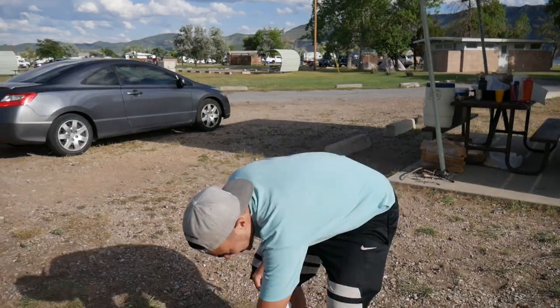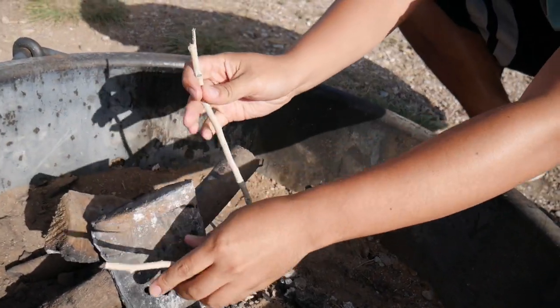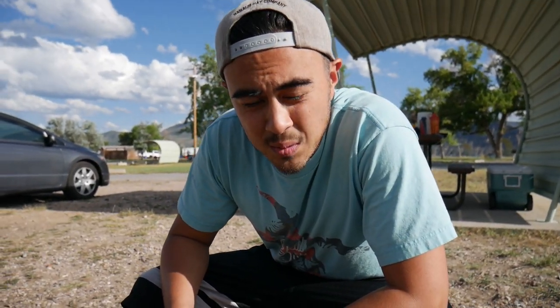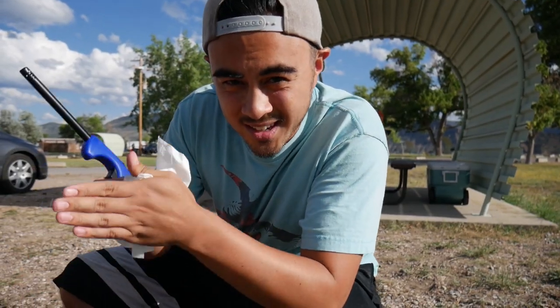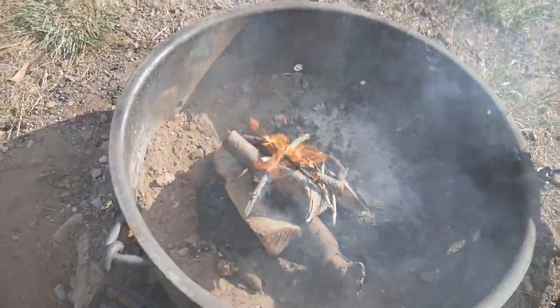First we need to get the fire going, otherwise there's no food. Starting the fire, we got our kindling that we actually took from a Walmart that we stopped at along the way — that's what I call planning. Now we get the little sticks; that's what gets the fire going, guys. Don't quote me, I'm not an expert on this. I'd love to show you a video of me starting a fire banging some rocks together, twisting the twig — I'm not that manly of a man.